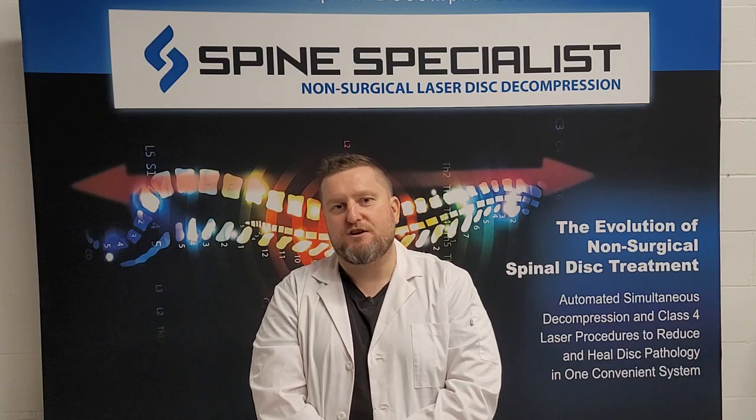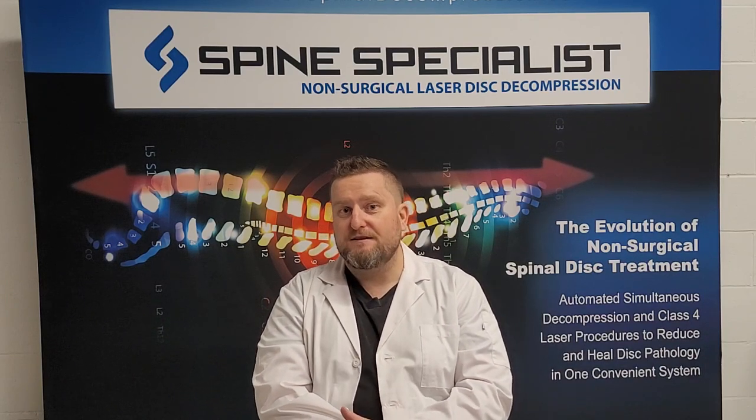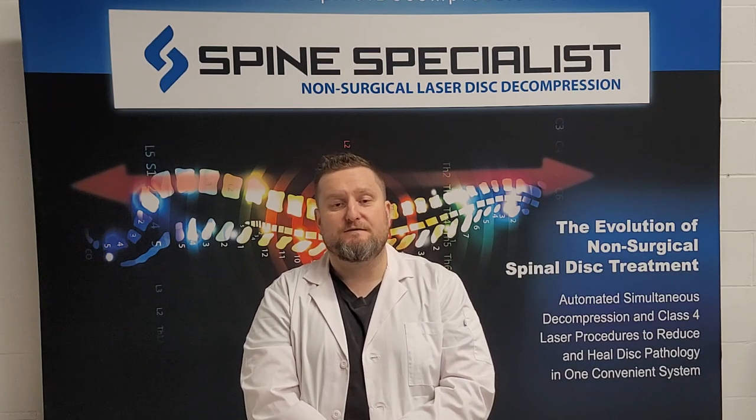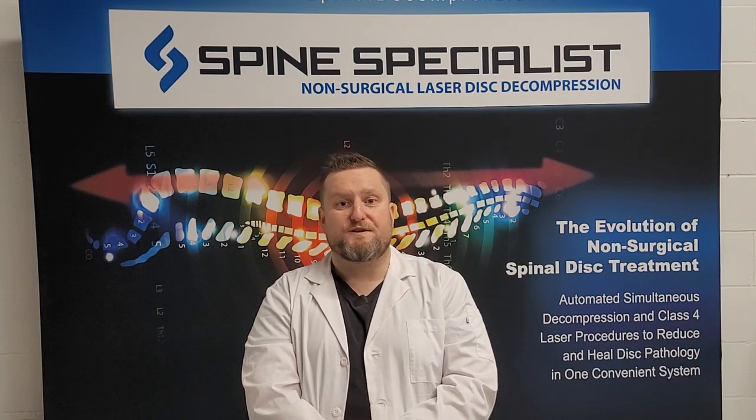If this has stimulated your interest and you can see how this is a better way to help more patients with more conditions, then we need to have a conversation as soon as possible. Thank you so much for watching, and I look forward to speaking with you soon.